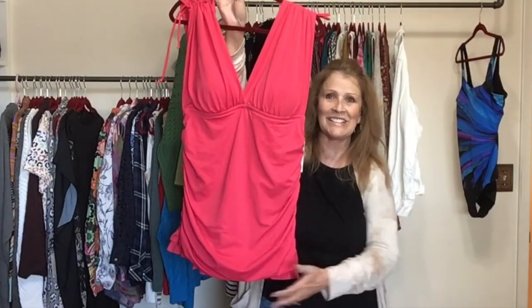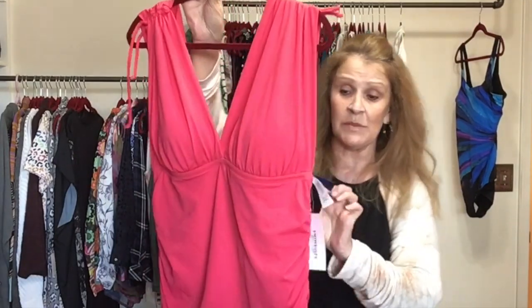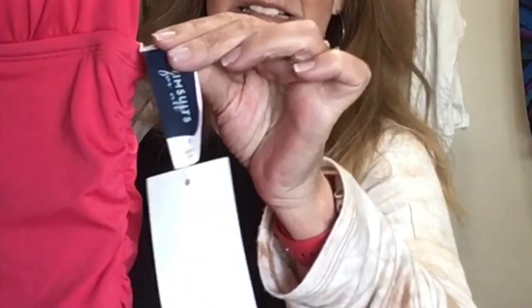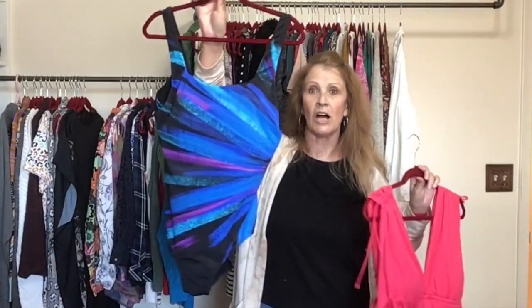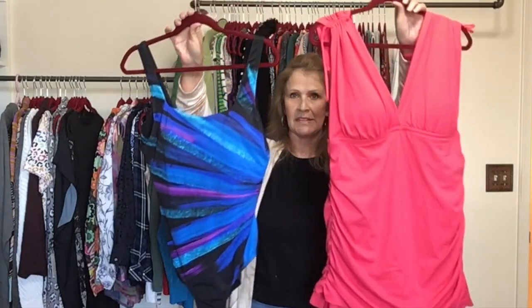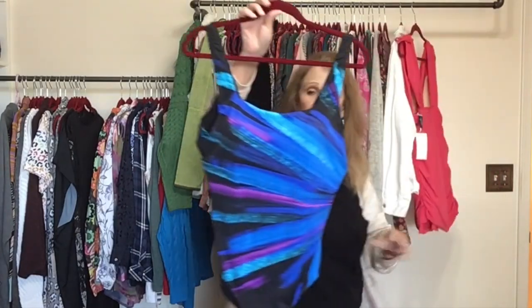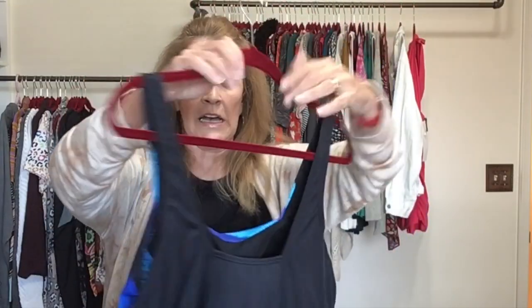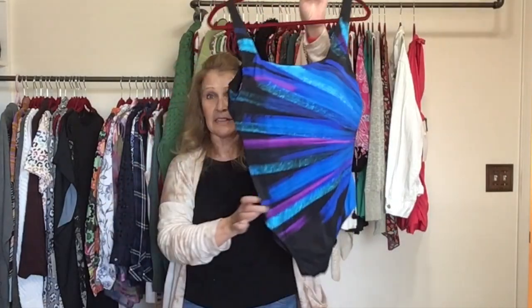I have a couple swimsuits — both one piece. I like the first one because it's pretty modest. This one is new with tags by Swimsuits for All, size 16, in wonderful condition. The second is also Swimsuits for All, size 16 — it's got a kind of color burst, just a pull-on, not adjustable, great condition.